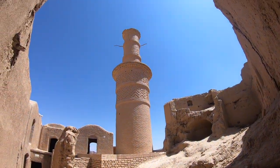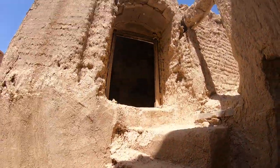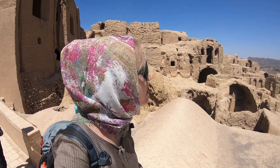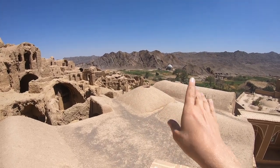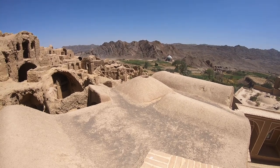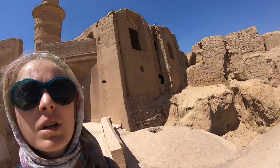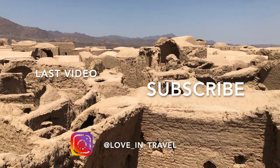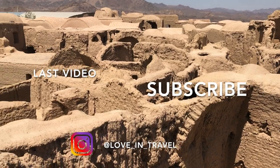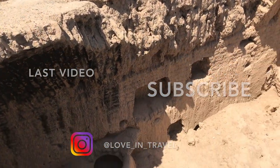Maybe this was the square or something like that. I imagine the most beautiful people — wow — to have a house here with such a view. I'll see you next time.